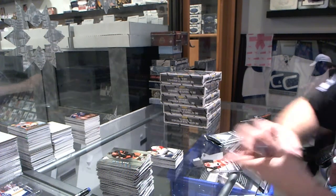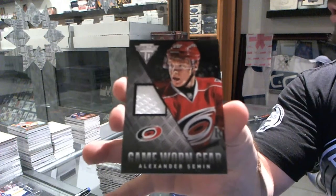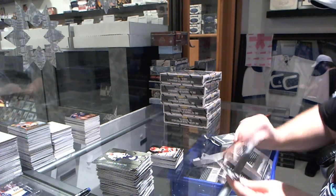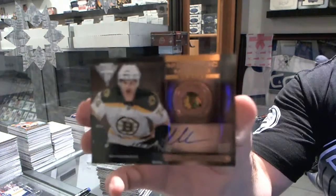For the Carolina Hurricanes, game-worn gear of Alexander Semin. For the Chicago Blackhawks, metallic marks autograph of Max Sauvé.